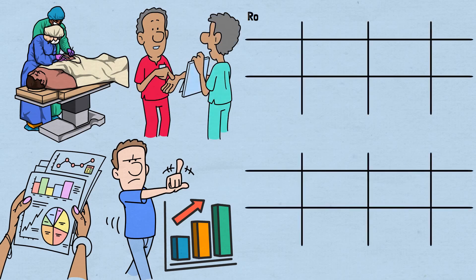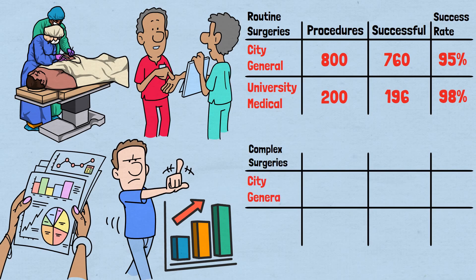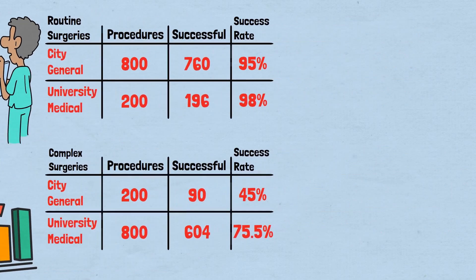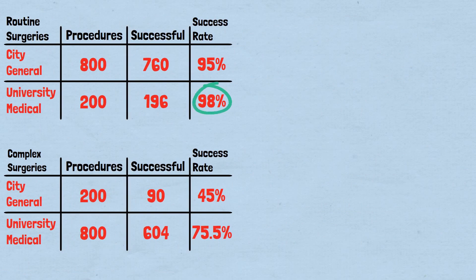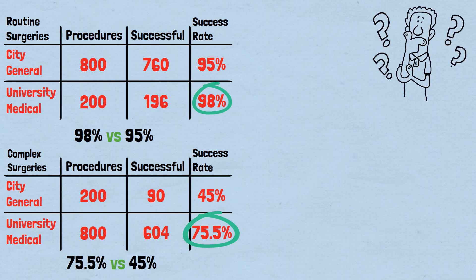Here's the complete picture. Routine surgeries — City General: 800 procedures, 760 successful, 95% success rate. University Medical: 200 procedures, 196 successful, 98% success rate. Complex surgeries — City General: 200 procedures, 90 successful, 45% success rate. University Medical: 800 procedures, 604 successful, 75.5% success rate. University Medical Center has a higher success rate for routine surgeries (98% vs 95%) and a dramatically higher success rate for complex surgeries (75.5% vs 45%). Yet somehow, City General has the better overall success rate?